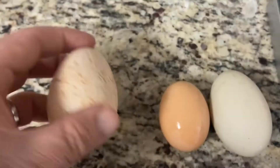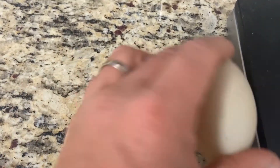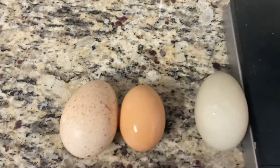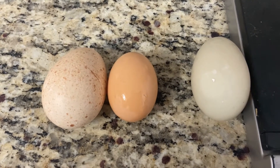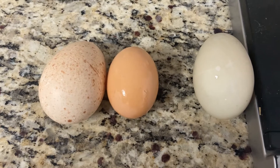We have our turkey egg, our chicken egg, and our duck egg. The differences between these — I've eaten all three, and I've hard-boiled them, I've scrambled them, we've eaten them on Fridays, we use them for baking. They're all equally delicious and pretty much the same.